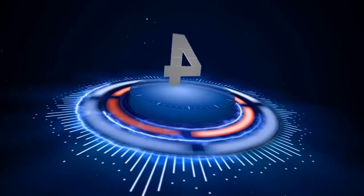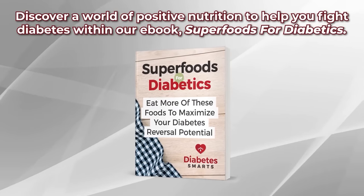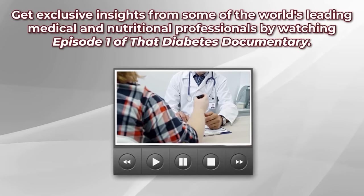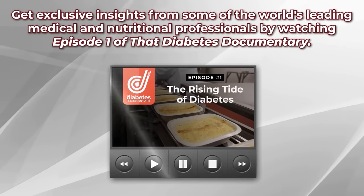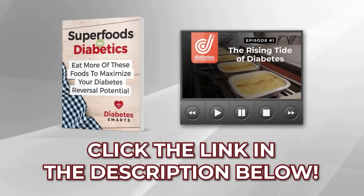The top 4 tips are just ahead. But first, are you ready for your 2 free gifts? Discover a world of positive nutrition to help you fight diabetes within our ebook, Superfoods for Diabetics. Plus, get exclusive insights from some of the world's leading medical and nutritional professionals by watching Episode 1 of That Diabetes Documentary. Both gifts can be grabbed simply by clicking the link in the description below.